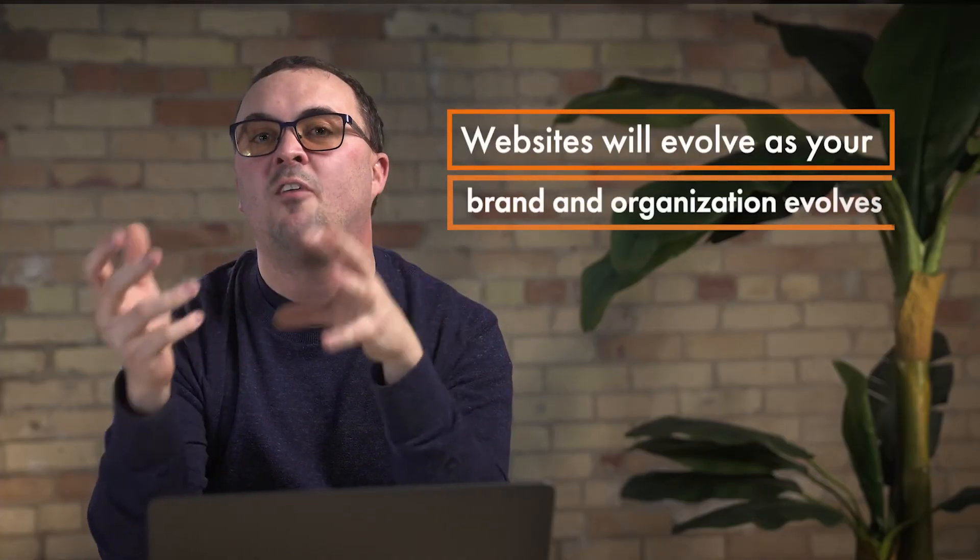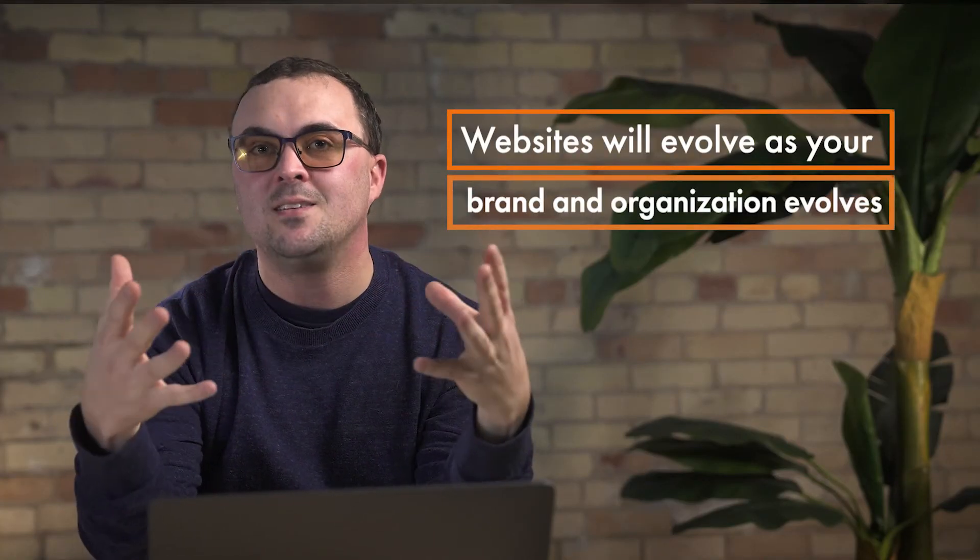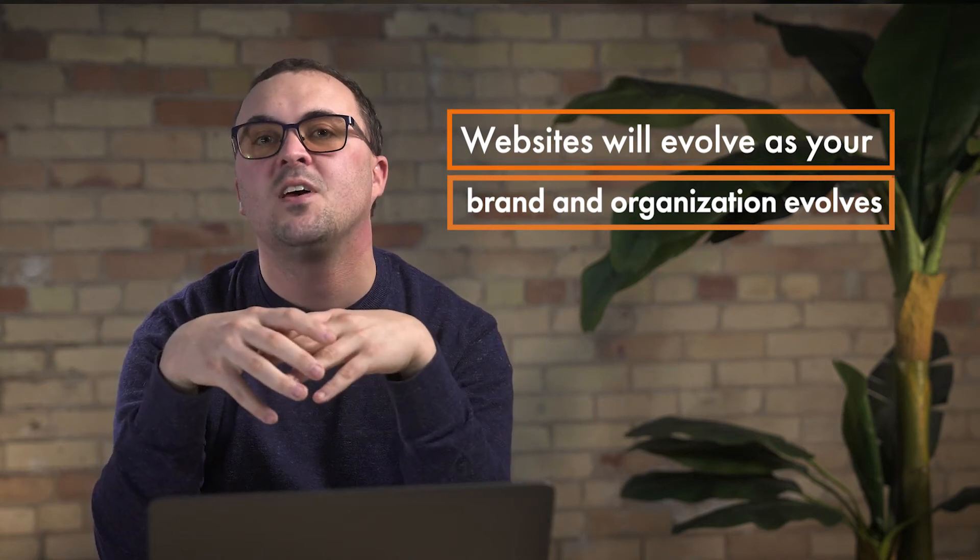Websites will evolve as your brand and your organization evolves. Therefore, your user experience is not a one-time problem. It is something that will continue to evolve as your business grows, and it will require vigilance as your business expands.